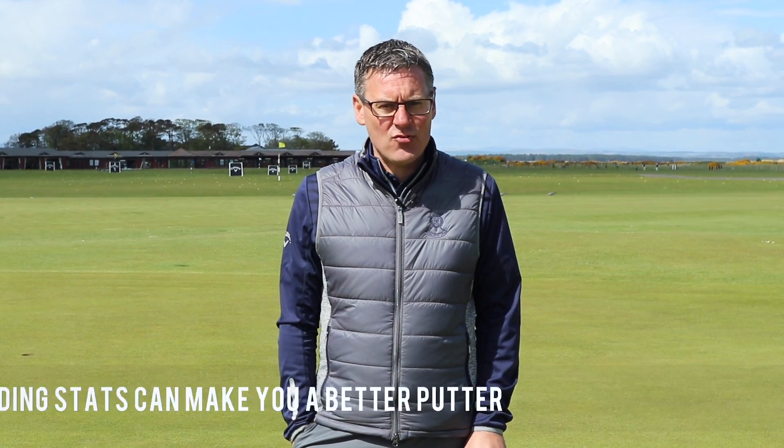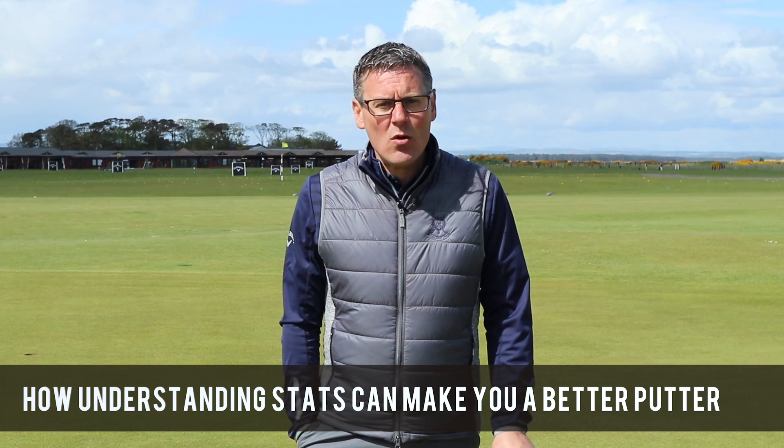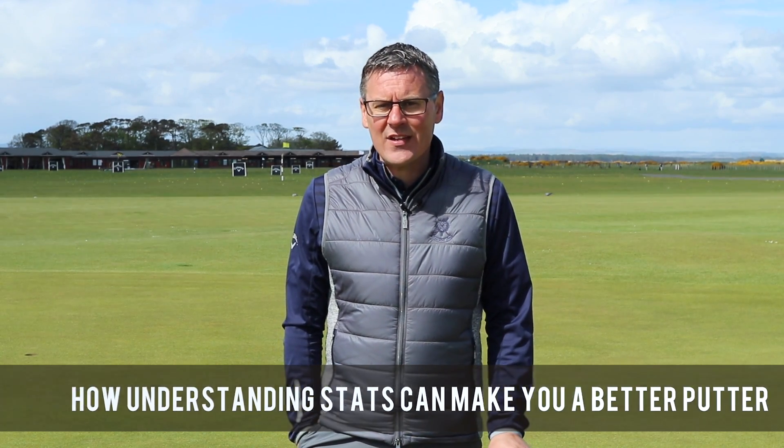Hi, my name is Steve North. I'm the Director of Instruction here at the St. Andrews Lynx Golf Academy. This week we're going to look at how relevant and how important stats are to you versus some of the guys on tour.